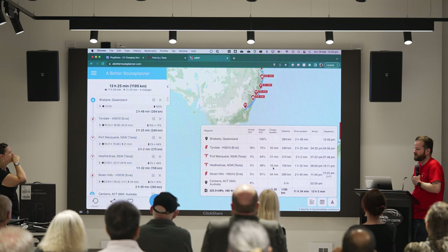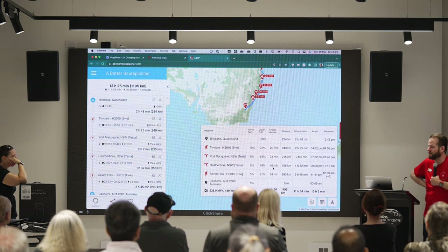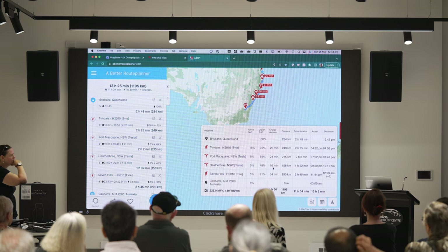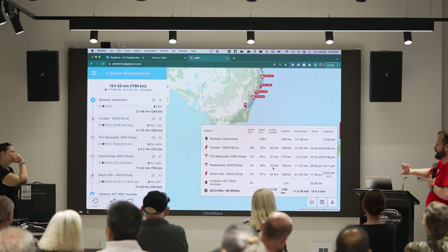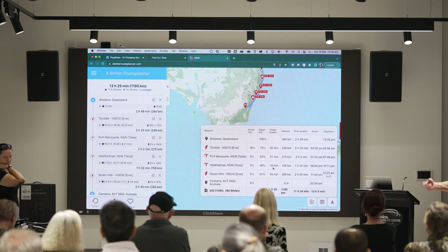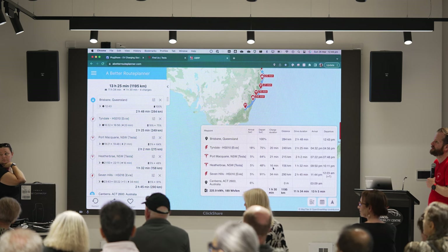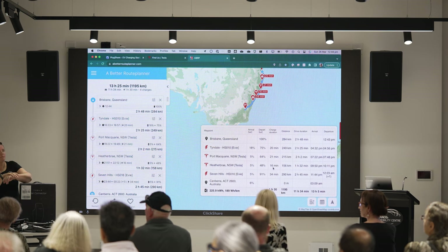A Better Route Planner tells you exactly how long you'll be driving and when you'll arrive — assuming you stick to the plan. You can tell it how fast you want to drive: set it to plus or minus a certain km/h compared to the speed limit, and it will use that for your consumption estimate as well. The share options include: send to Tesla, share the link, open in Google Maps, export to Excel, or add to calendar.